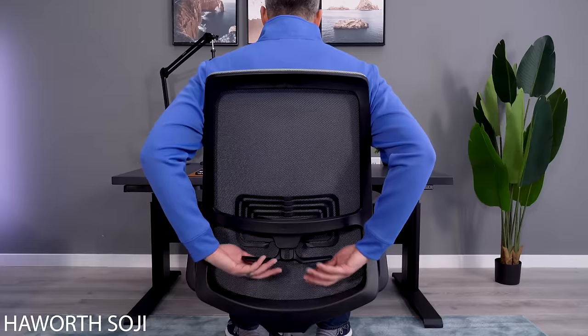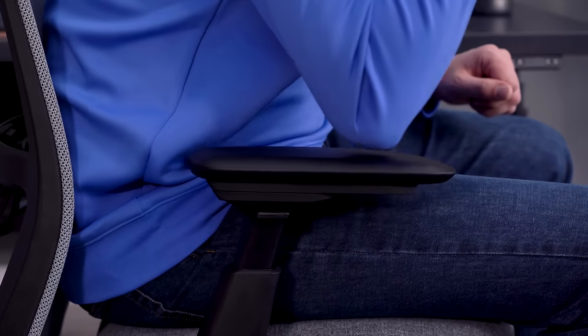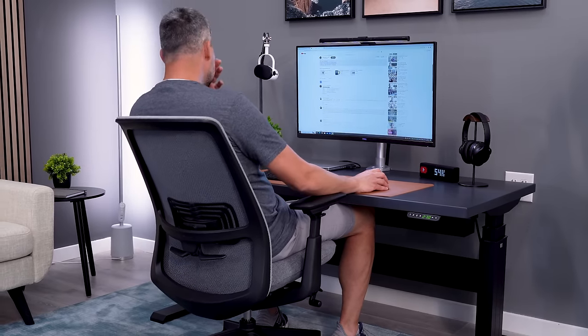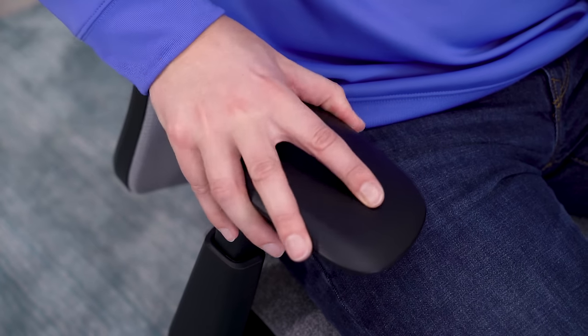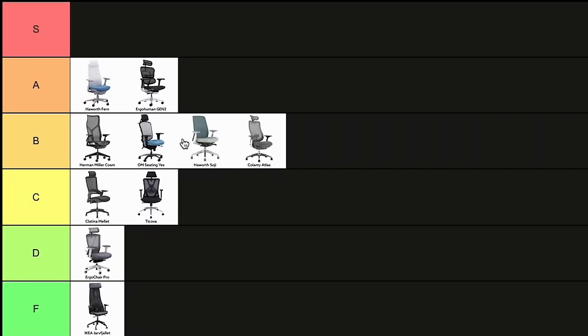I recently did a full review of the Soji, and I concluded that it's one of the most well-rounded chairs in every aspect. It's a bit on the firm side when looking at the seat, back, and arm pads, but certainly not too firm that I would have an issue sitting in it for long hours. The only thing keeping it from a higher tier is it lacks some of the premium features of its higher priced siblings. B-tier.